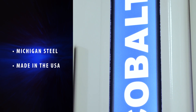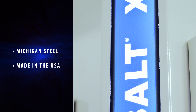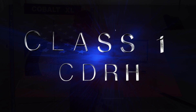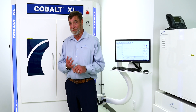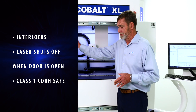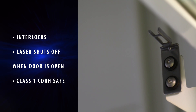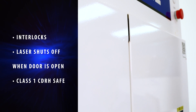Right off the bat it's a very good-looking system. Michigan steel, powder-coated in Michigan. It is built, designed, engineered, and constructed in Cairo, Michigan for you. We searched high and hard and found blue safety glass. This thing is complete CDRH class one, safe, and pretty. I've got interlocks on here, so if I open that door, this laser shuts off. There's no way that any employee can get hurt because of our CDRH certified safety.